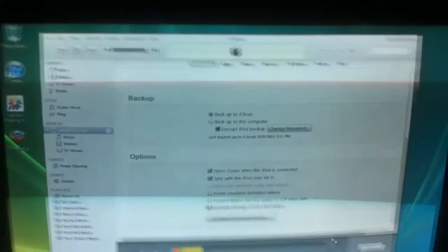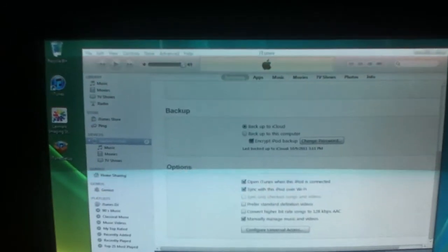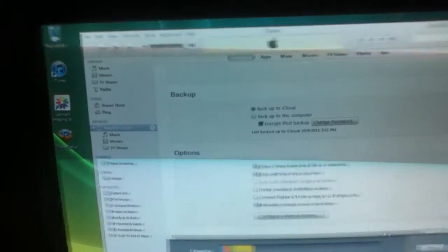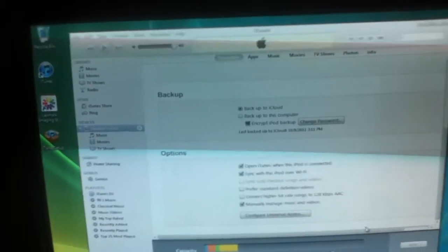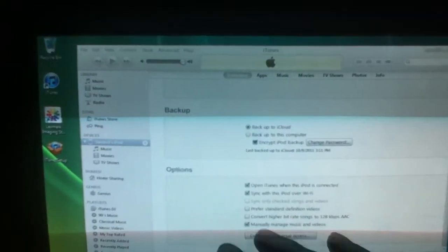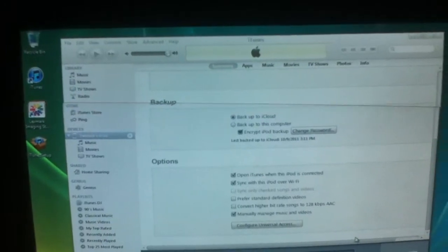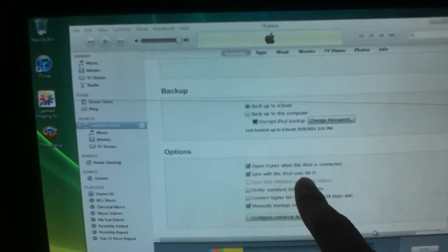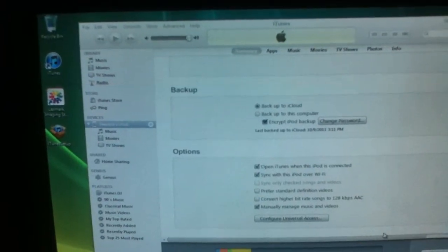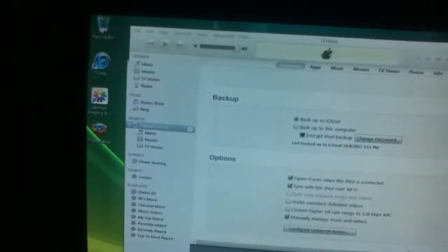Hey YouTube followers, iPod Twist here. iTunes 10.5 has been released out to everybody — best to get it now. It does come with backup to iCloud. If you can't see this on screen, I'm on this firmware now. You can sync with your iPod over a Wi-Fi internet connection, completely wireless.